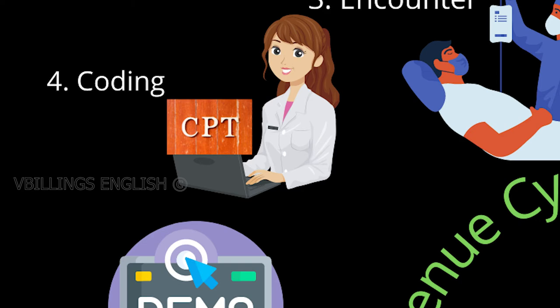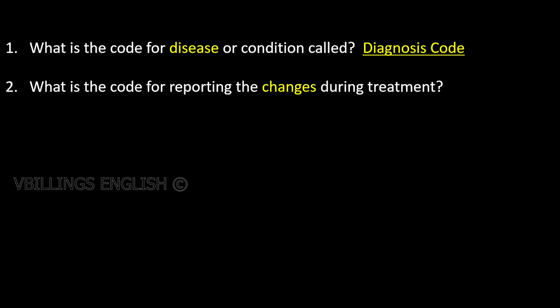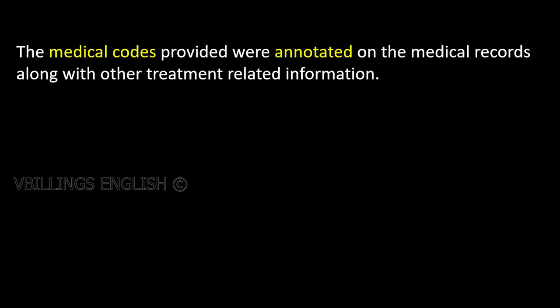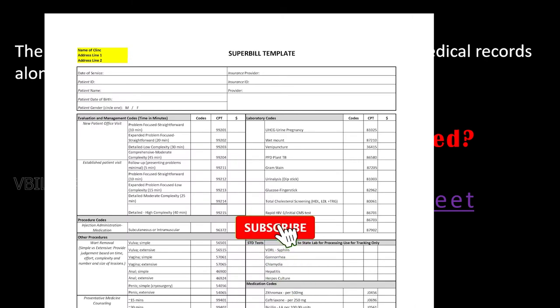What is the code for disease or condition called? Diagnosis code. What is the code for reporting the changes during treatment? Modifier. What code describes the treatment provided? Procedure code. The medical codes provided were annotated on the medical records along with other treatment-related information. This document is called a charge ticket or charge sheet.